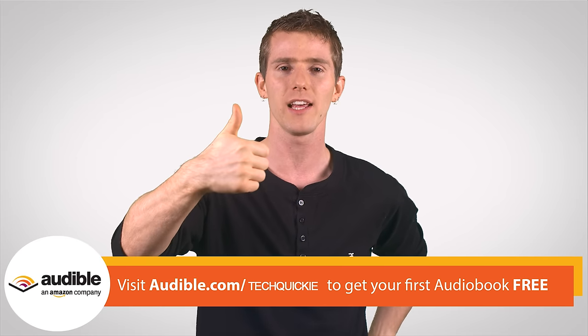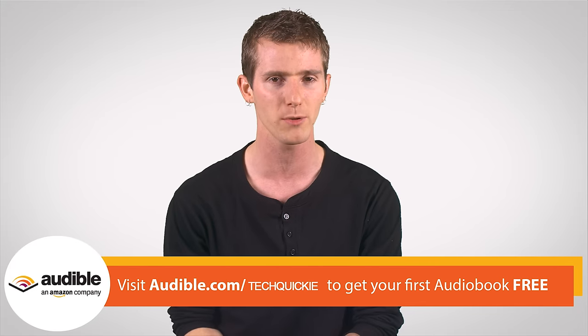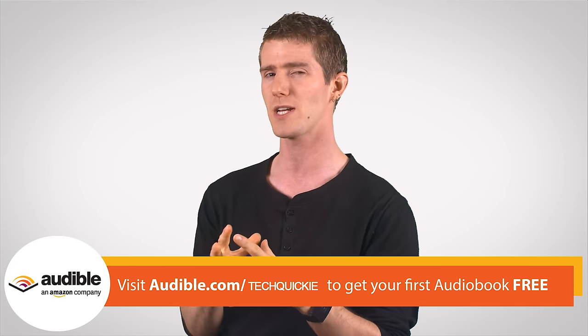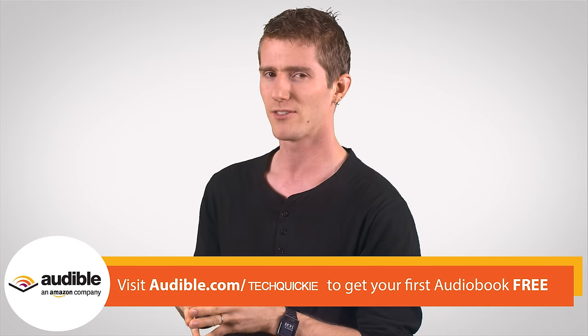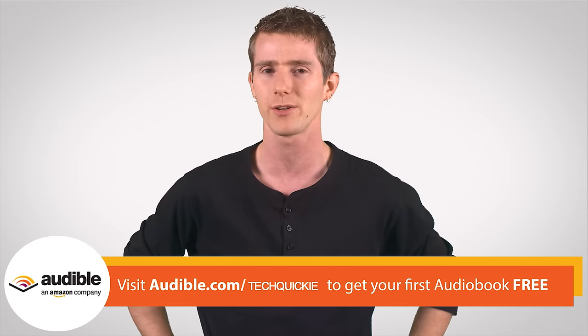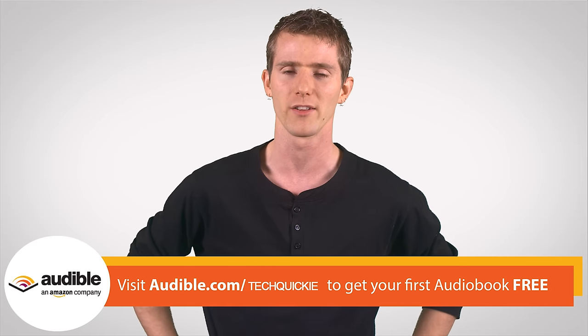Thanks for watching, guys. Like this video if you liked it, dislike it if you thought it sucked. Leave a comment if you have suggestions for future episodes, or any feedback on this particular script — our new guy actually wrote it. And subscribe if you haven't already.